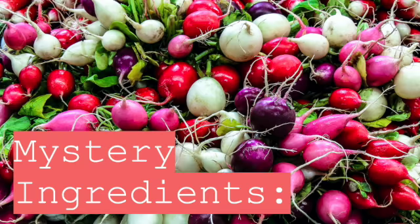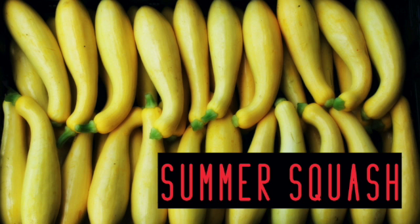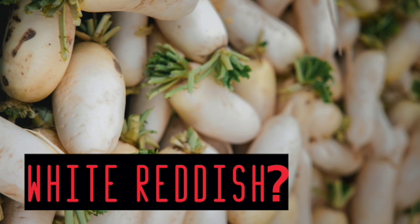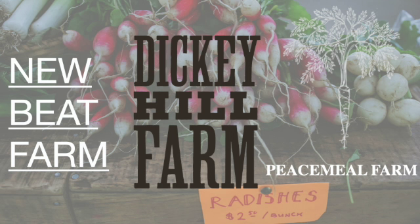So what are the mystery ingredients this week? We're doing spring onions, summer squash, white radish — Google determined it's a beet, but we'll figure that out — and kohlrabi. All of these ingredients come from New Beet Farm, Dickey Hill Farm, and Peacemeal Farms right here in Waldo County, Maine.